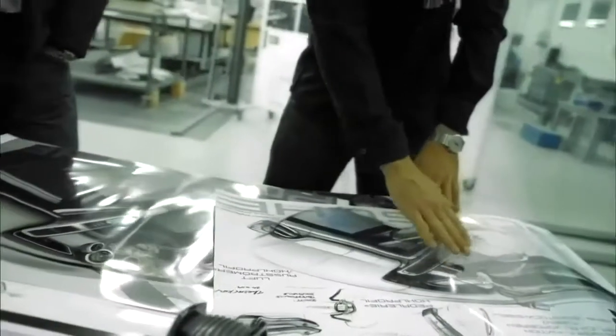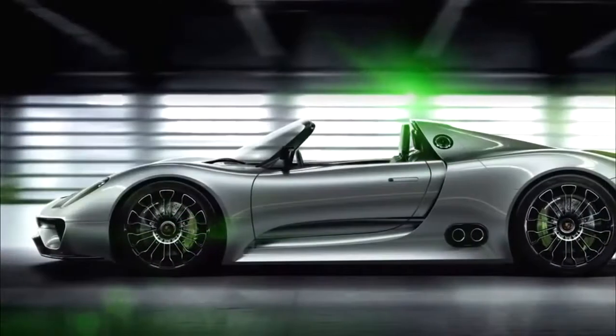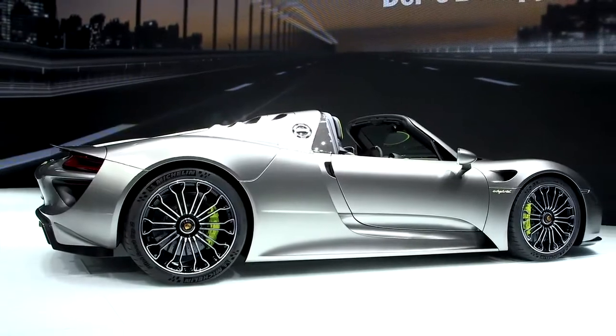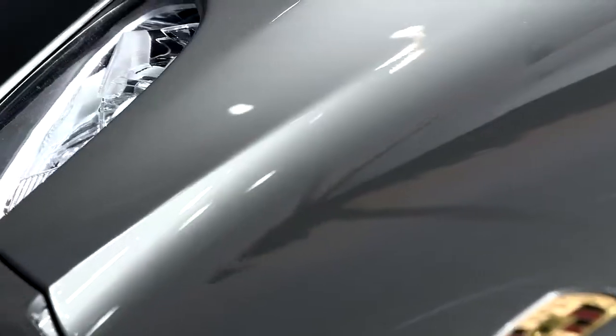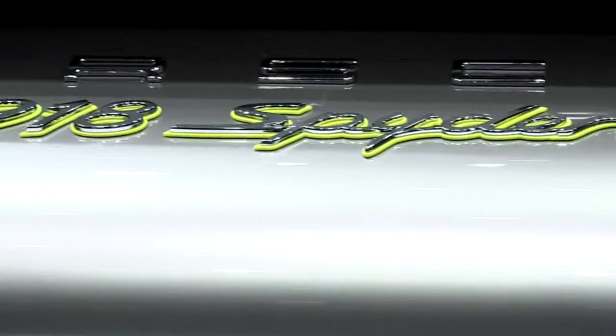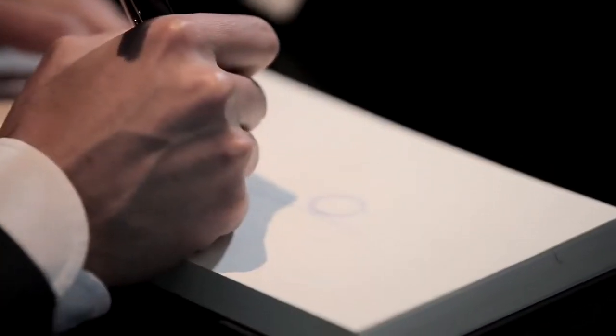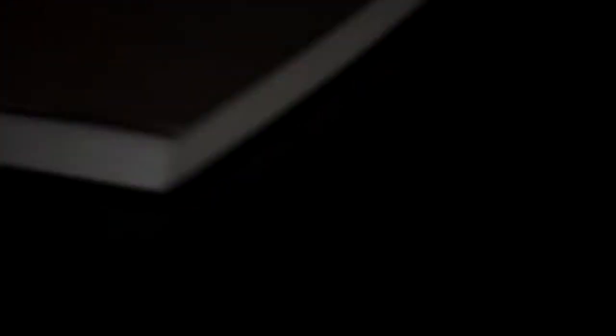Exactly three years ago we did the concept car. The beauty of this project is that three years later we see the production car and it basically looks the same as the concept car — so for a designer it's once in a lifetime. We started with the concept, agreed it should be a super sports car, and then you just start to sketch. It's just the good old method of sketching, visualizing your thoughts.